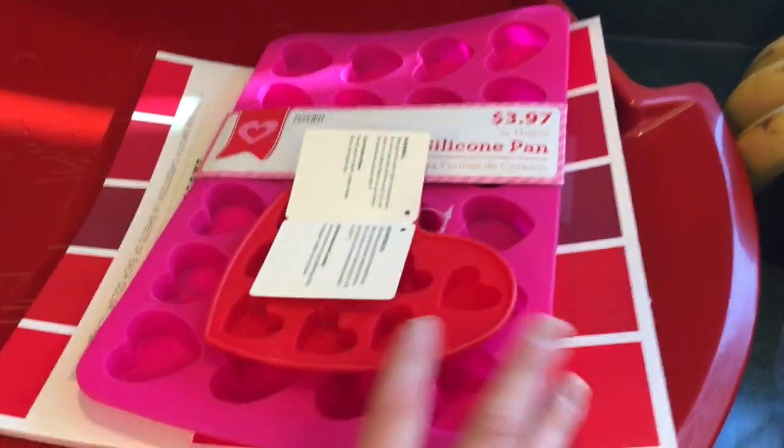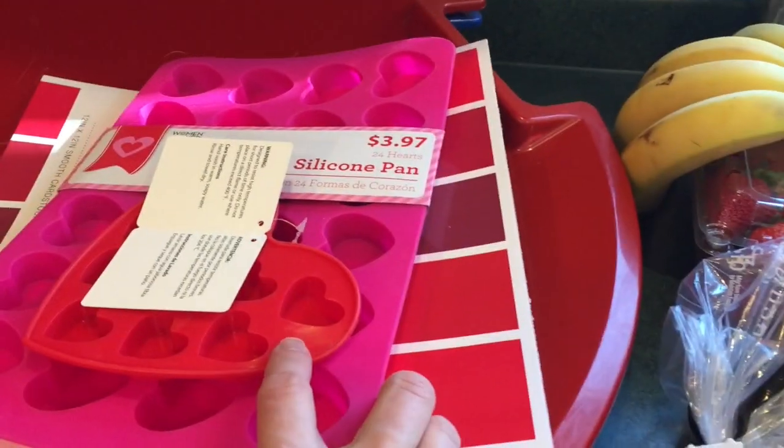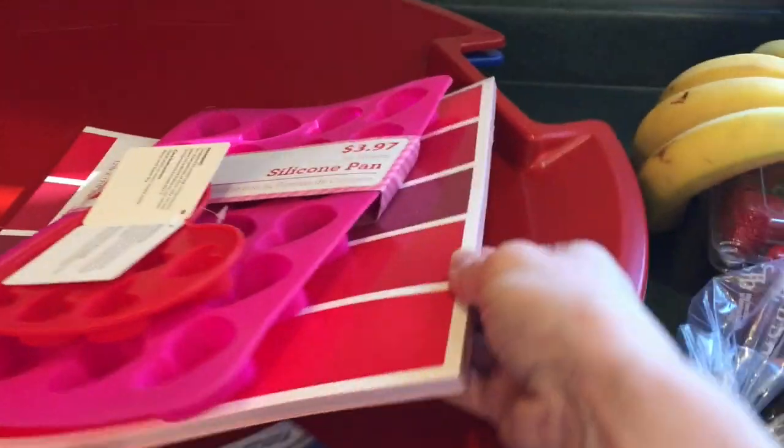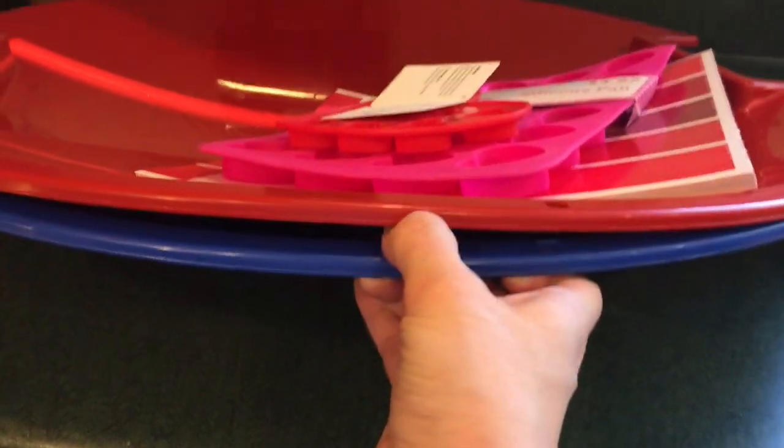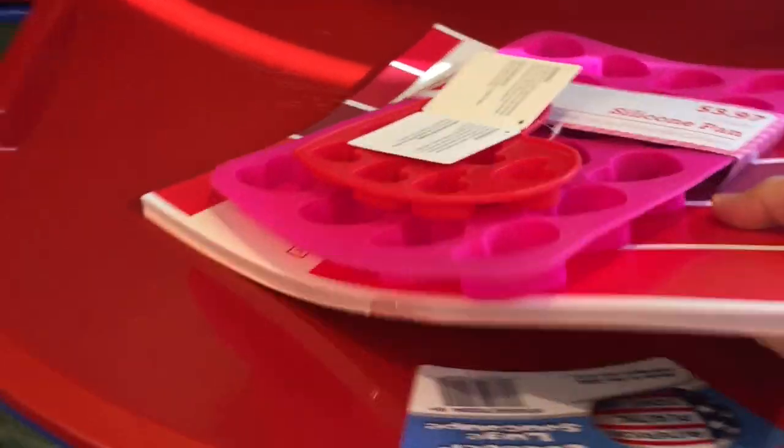So I got a couple of Valentine molds. We've got some ideas for these, for some candies. And then I got some red paper — the girls and I are going to do a little craft. And then I picked up a red and a blue snow sled disc, a snow coaster.